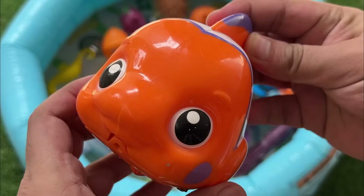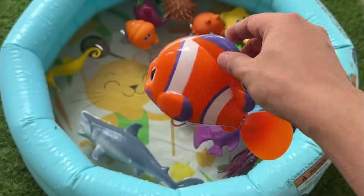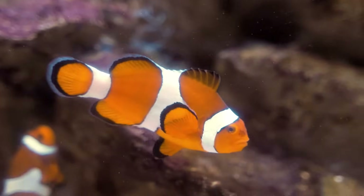They are protandrous hermaphrodites, changing sex from male to female. Clownfish communicate through popping and clicking sounds.